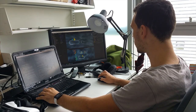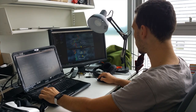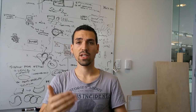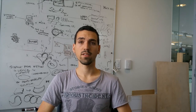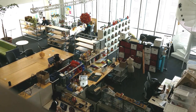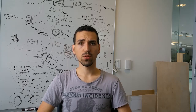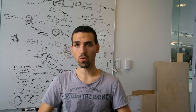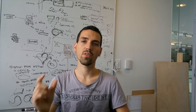We meet, we brainstorm, we discuss a lot of new ideas and new solutions we can create, and then we prototype. The prototyping here is very awesome because they have an unlimited budget, so we can prototype whatever we want. Usually all the ideas are prototyped, even the small ones.